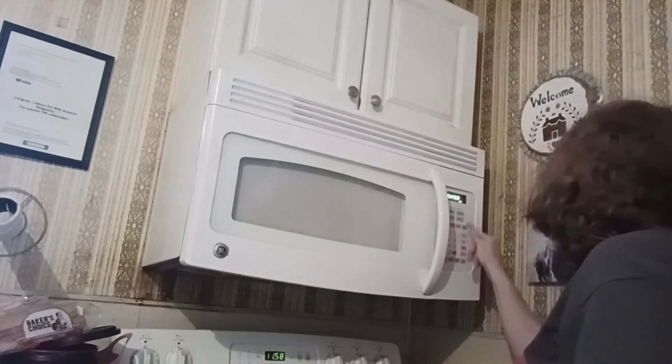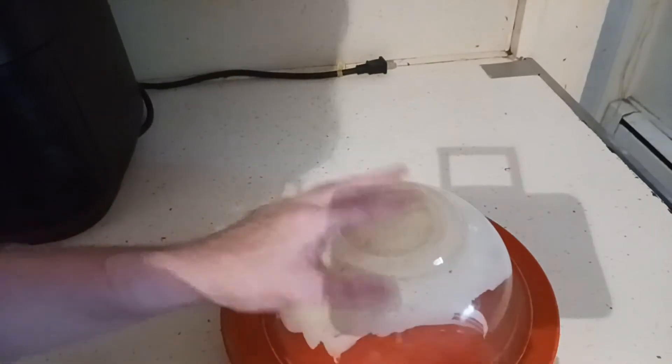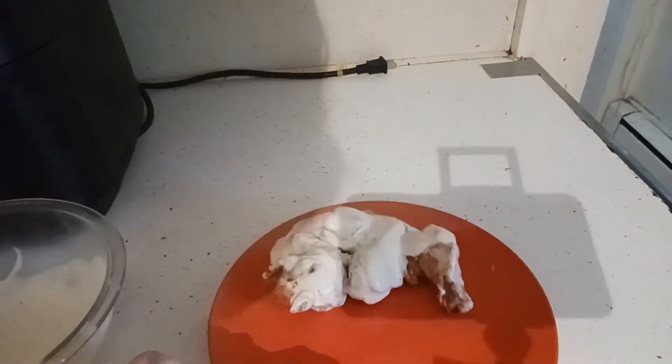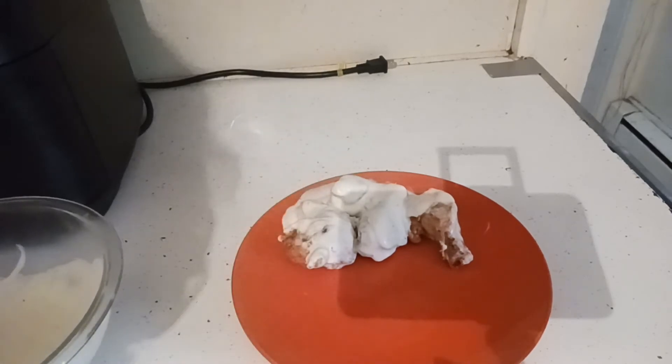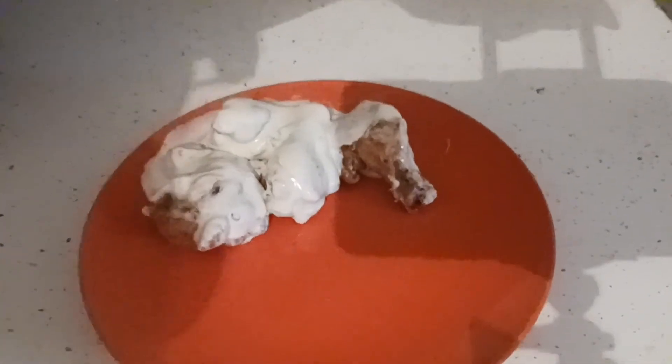I'm going to go start the microwave and then show you everything as it's done. Let's take a look at the wings. I'll put my bowl on the clear part. Close-up of my wings — I'll swish them in my ranch rather than dipping. The microwave should be just about done.